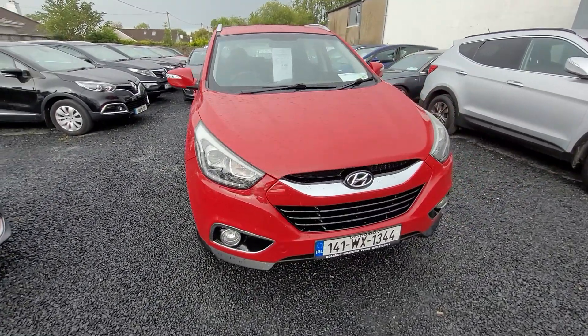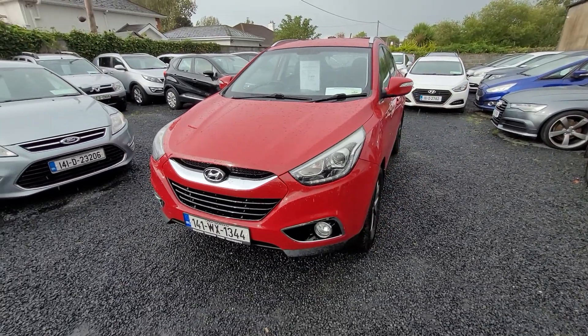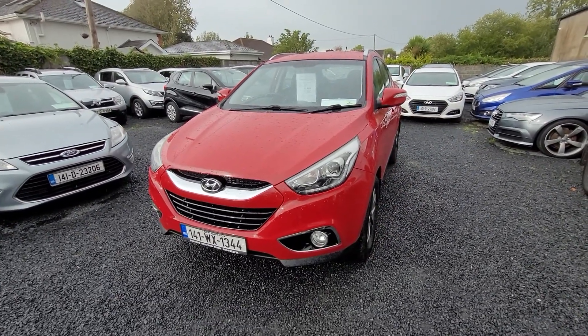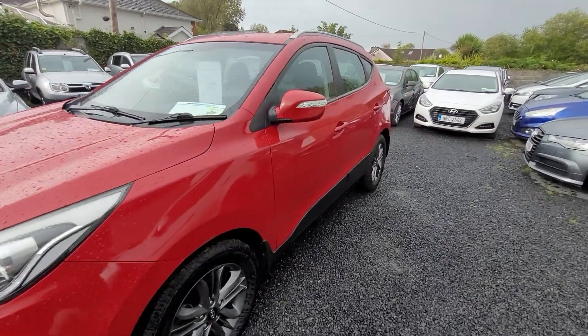Hi, John here from National Motors. Just a quick video presentation on the cars on offer here today. Here we have a 2014 Hyundai iX35, 1.7 diesel. It's the executive model.